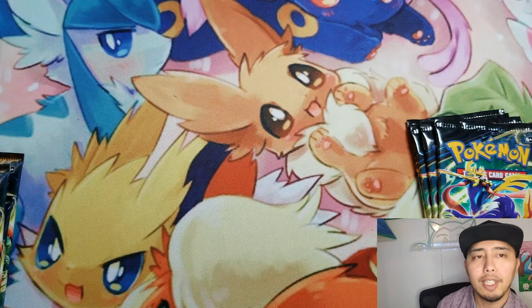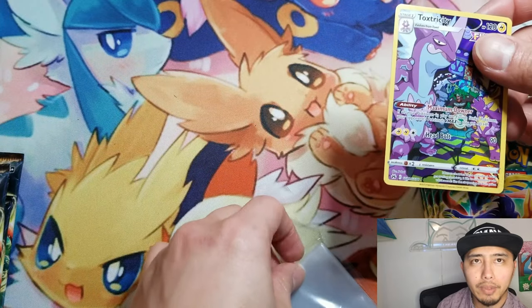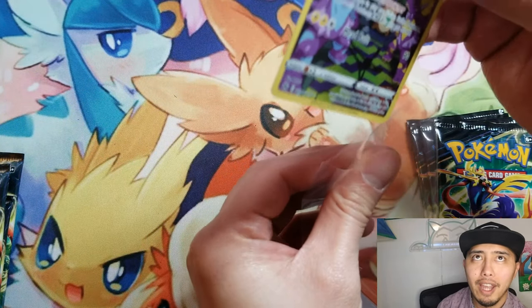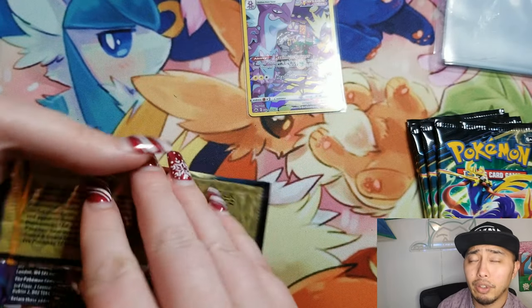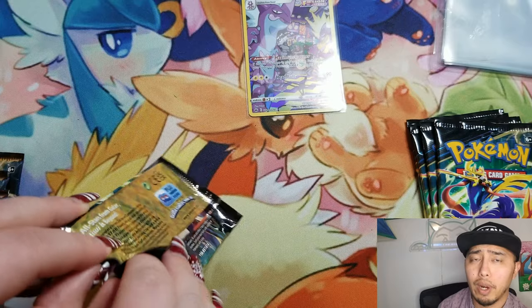A lot of people are sleeping on those trainer galleries. I mean, 151 comes out — Scarlet and Violet as a whole, I should say — and everyone, a lot of people are agreeing now that the special illustration rares... sometimes the regular illustration rares actually outdo the special illustration rares.